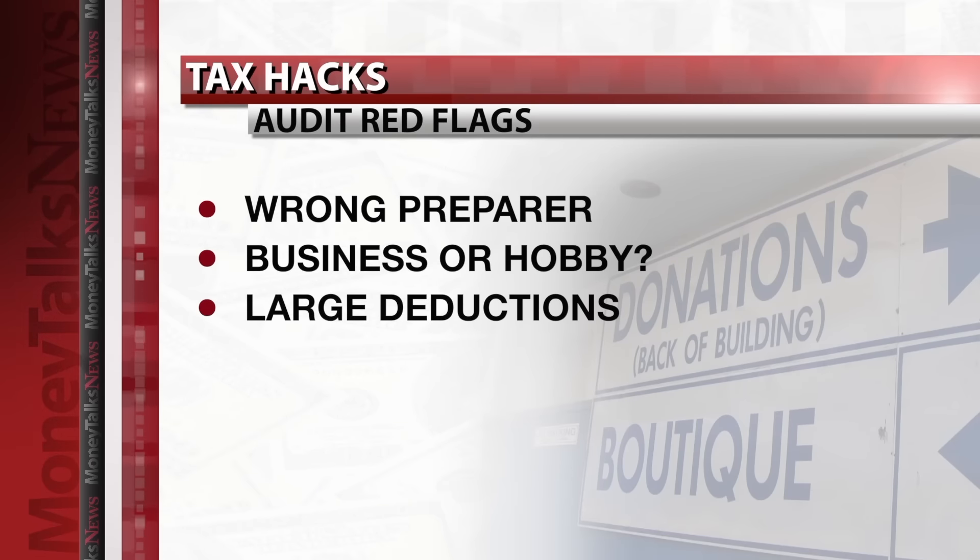Another potential red flag: taking deductions for things like charitable contributions that are large relative to your income. Bottom line — take every deduction you're entitled to, red flag or not, but if you're in a gray area, just document everything the best you possibly can.